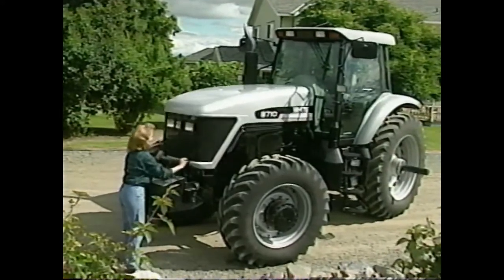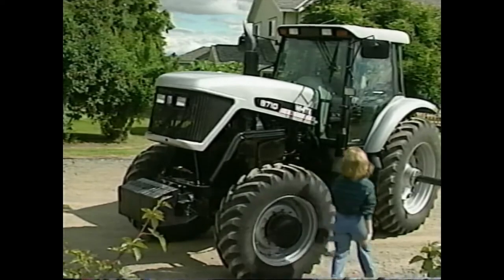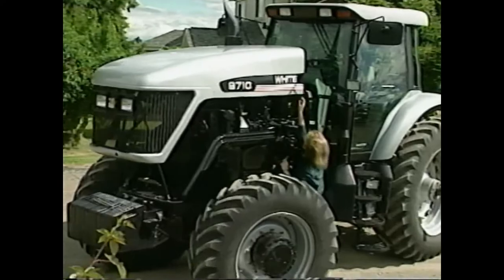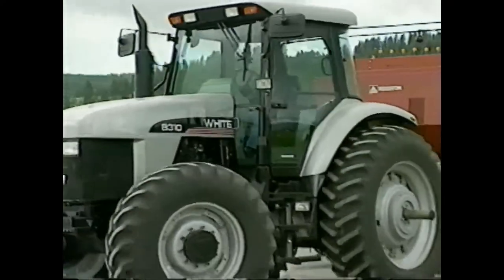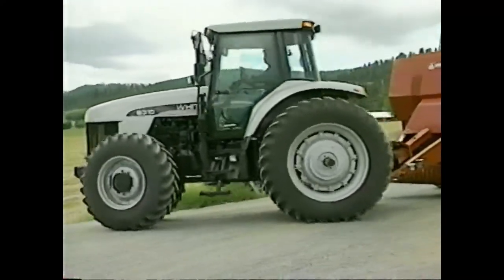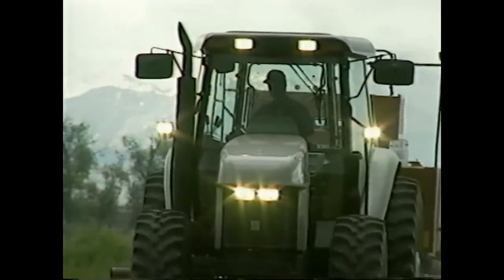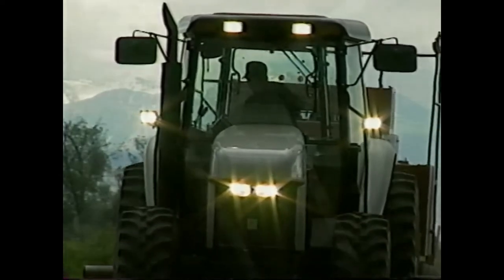Easy and time-saving service and maintenance is designed into the White Fieldmaster tractors. A dual unlatching and pivoting hood provides quick and easy access to all major engine service points. Servicing the White Fieldmaster tractor takes less time and gets you in the field quicker, keeping you there longer. The new White Fieldmaster tractor — a tractor with vision, built to expand your vision, and that will make you master over your operation.